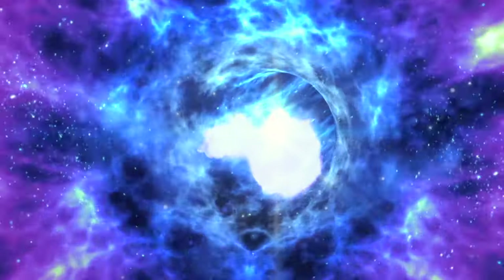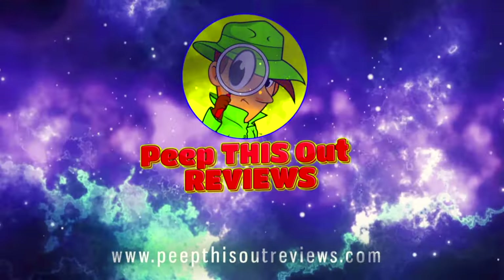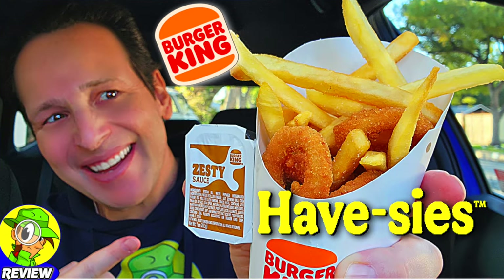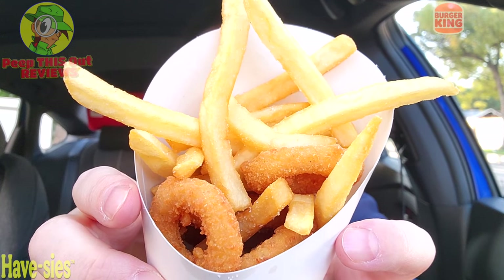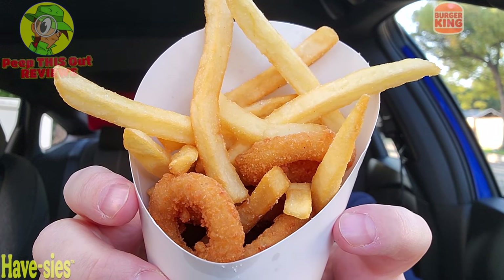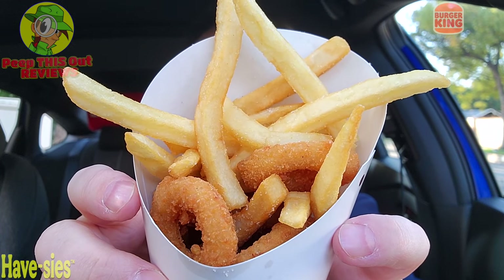Stay frosty, yeah buddy! It's another one for the BK playlist here on the channel. Individually fries and onion rings, together in one, simply called the Halfsies. Looking really nice — a nice little box of crispy action on this one.